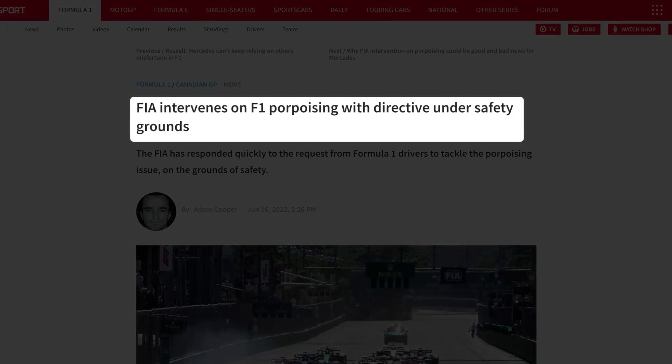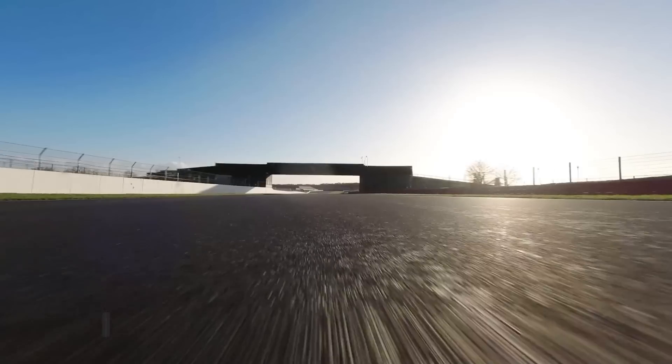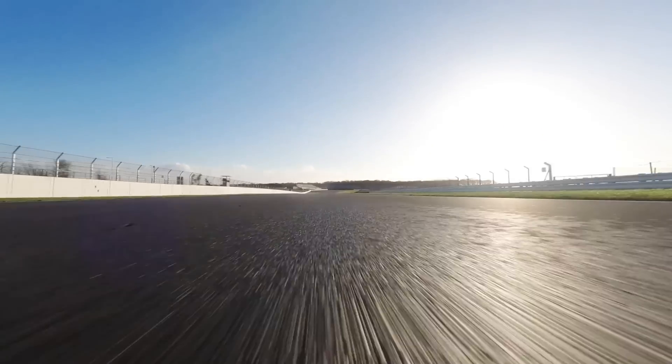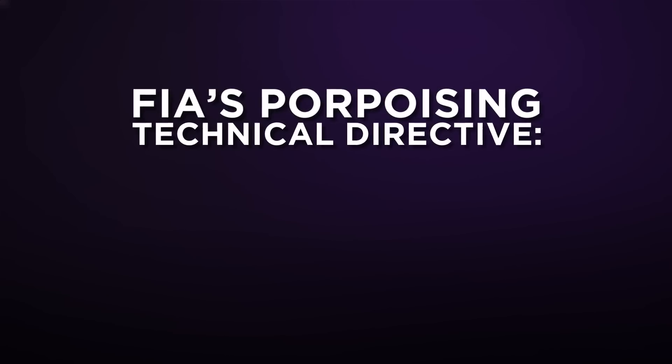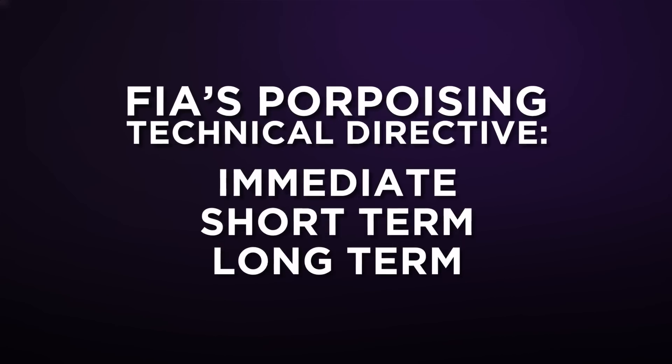In a technical directive sent on Thursday to teams by the FIA's single-seater technical director Nicholas Tombassis, the governing body laid out its plans to fix porpoising and bouncing in a bid to try and help drivers. Although F1's technical directives are never officially published, here's how the FIA explained its plan to teams for both the immediate, short and long-term future.